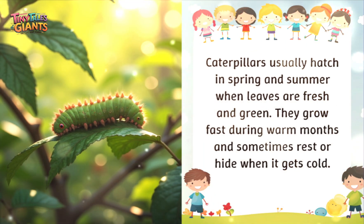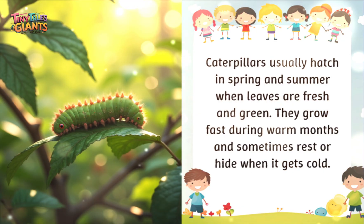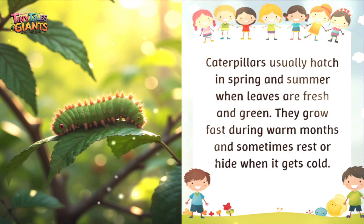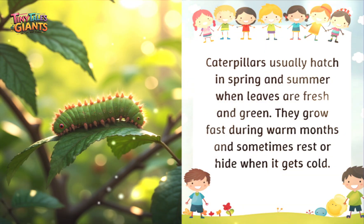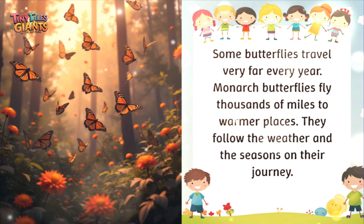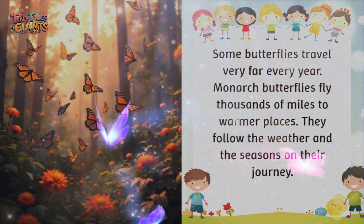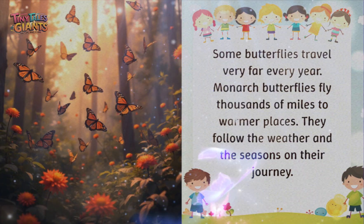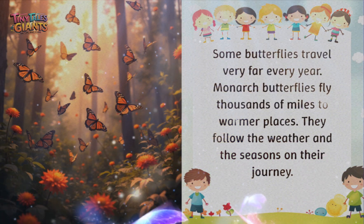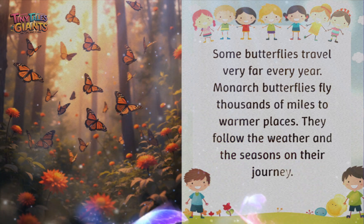Caterpillars usually hatch in spring and summer when leaves are fresh and green. They grow fast during warm months and sometimes rest or hide when it gets cold. Some butterflies travel very far every year — monarch butterflies fly thousands of miles to warmer places, following the weather and the seasons on their journey.